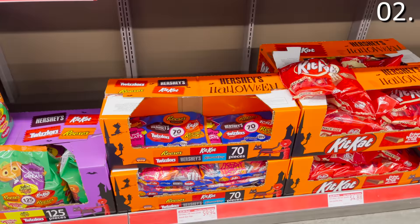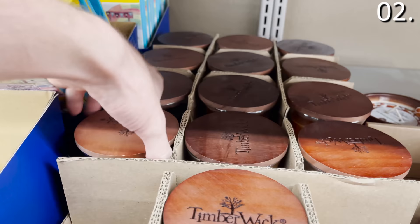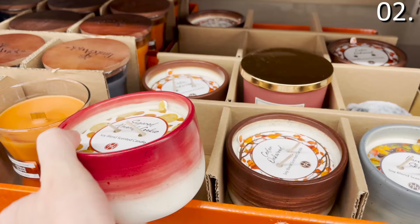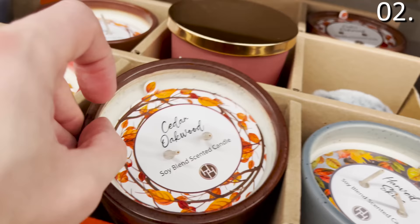If you've ever purchased candles from Aldi, you'll know they're very high quality. The fall scents at $5.99 or $6.99 include items like citrus clove, which kind of smelled like Halloween, or fireside and fig. These nice painted ceramic candles look great and include scents like sugar almond cookie, harvest skies, and cedar oak wood.